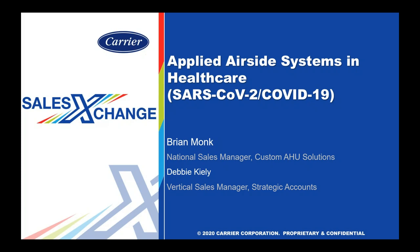Thank you, Ryan. Good morning, everyone, and thanks for joining the call. My name is Brian Monk, and I'm the National Sales Manager for Carrier's Custom Airside Division. With me today also on the call is Debbie Kiley from our Vertical Sales Division for Healthcare, and she's the manager for those strategic accounts. Today is going to be a comprehensive review — we've got about an hour, maybe about 45 minutes.